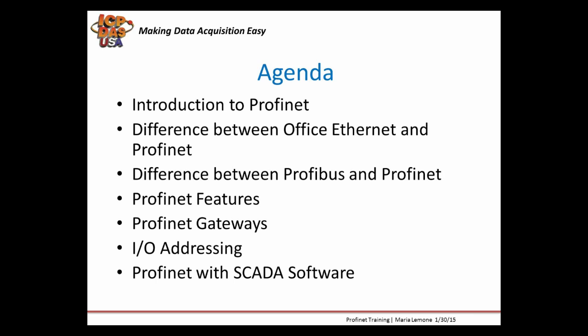We'll first introduce the Profinet protocol and its features. Then we'll show you the differences between office Ethernet and Profinet. We'll also show you some of our Profinet gateways and I/O modules for your automation needs.